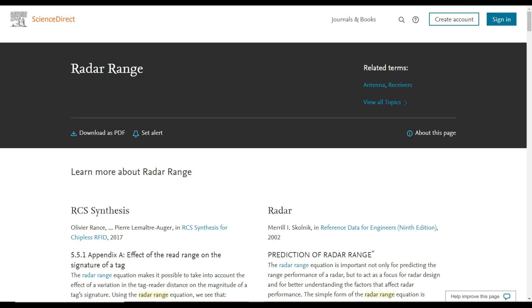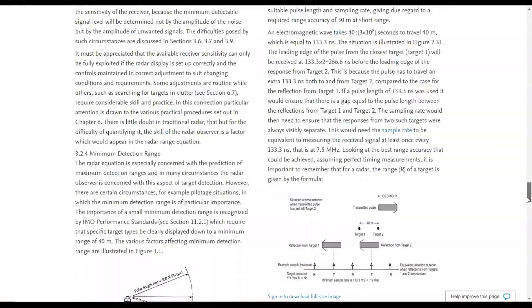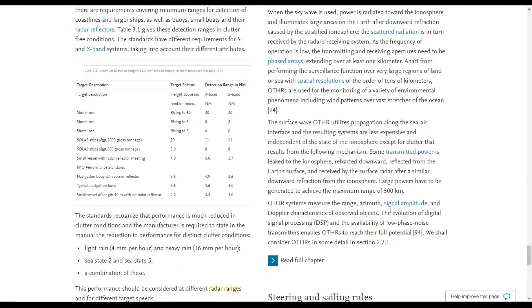I pulled up Science Direct — it's pretty interesting. There's a chart that gives us ranges for various types of targets, showing height above sea for X-band and S-band radar. They've got shorelines listed, really big 5,000-ton ships visible at 11 nautical miles, smaller 500-ton ships at 8 nautical miles. A small vessel of about 10 meters without a radar reflector: an X-band radar can see it 3.4 nautical miles away, S-band only 3 nautical miles away. That radar system for the Sea Sparrow missile cannot see any further than what this chart says.